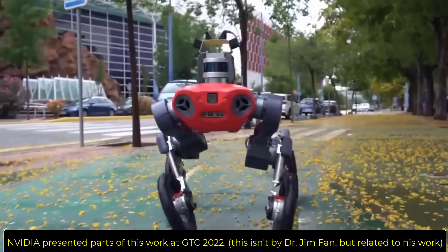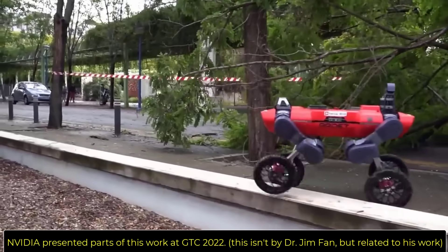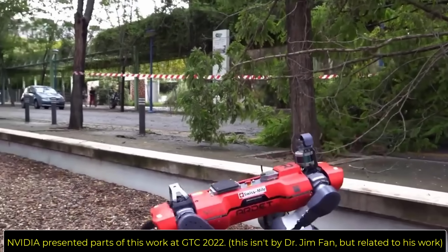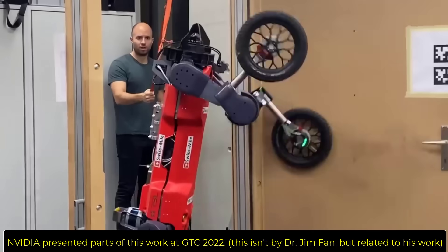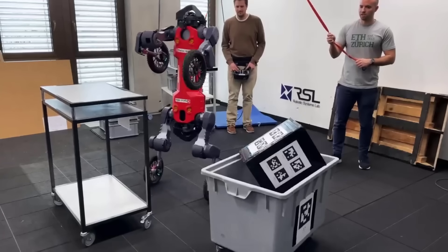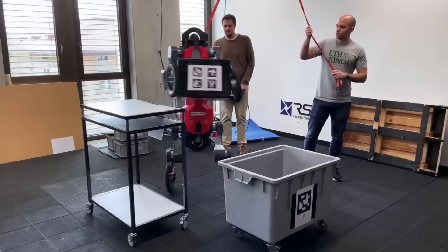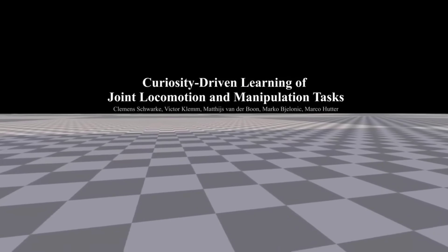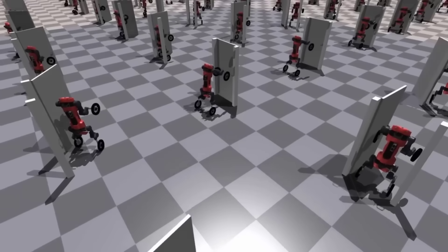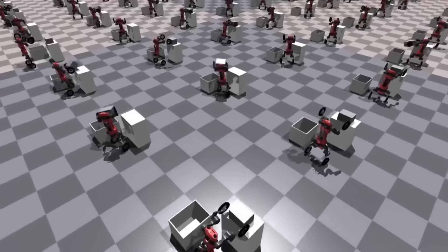In other news, Dr. Lingxi Jim Phan, a senior research scientist at NVIDIA and lead of the AI Agents Initiative, recently put out a video building on his impressive robotic research. He talks about the development of the Foundation Agent — a model that can learn to act in different worlds, or different realities as he puts it. The agent has the ability to master 10,000 diverse simulated realities and potentially generalize to our physical world.